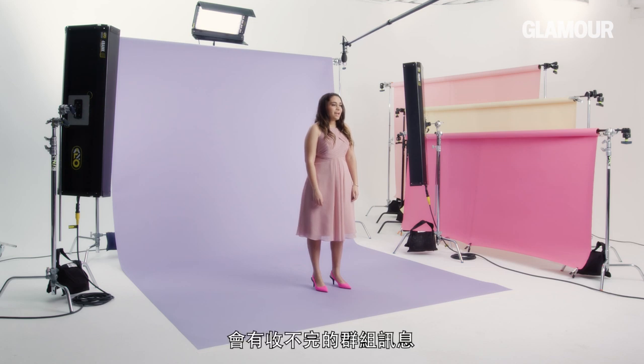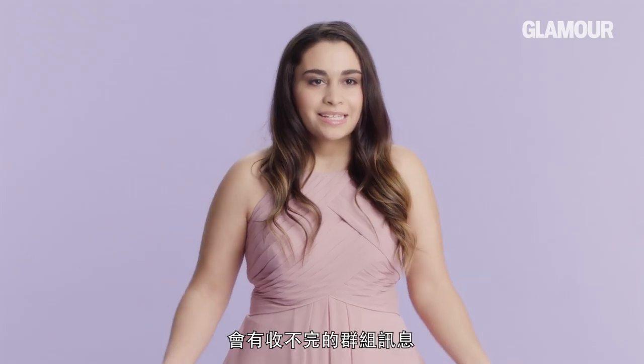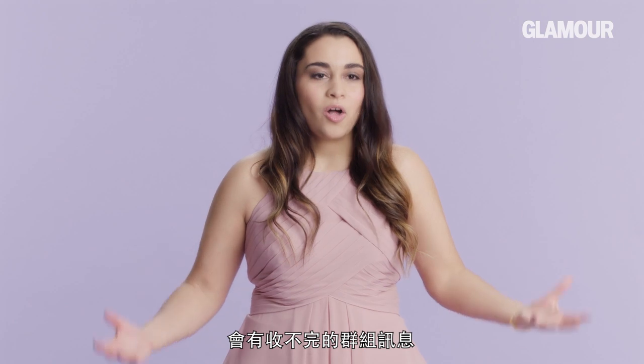Being a bridesmaid is constantly getting texts in a group text all the time.